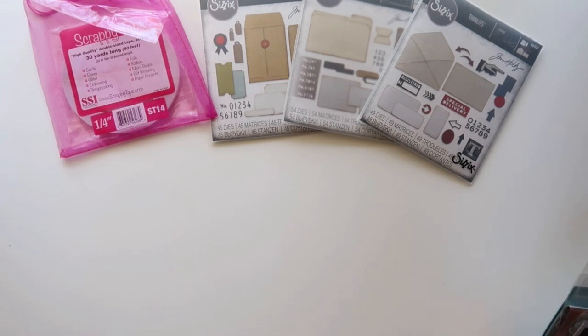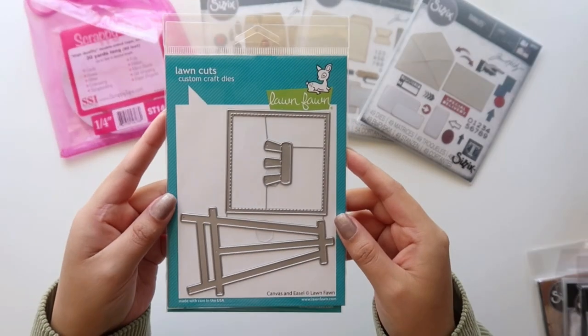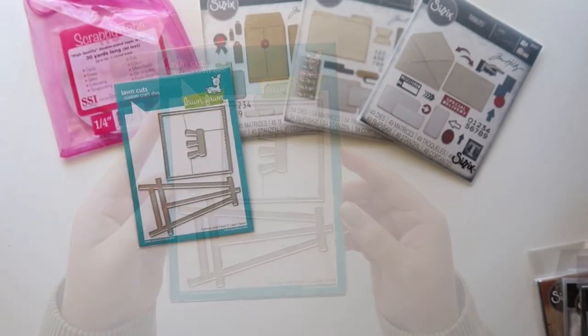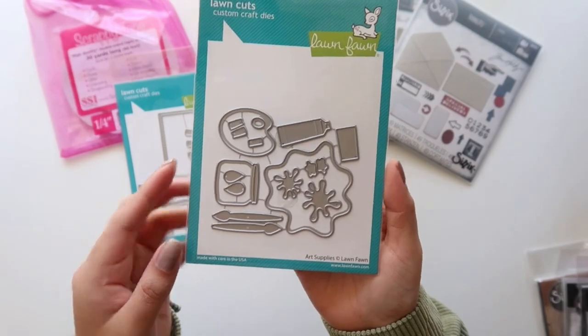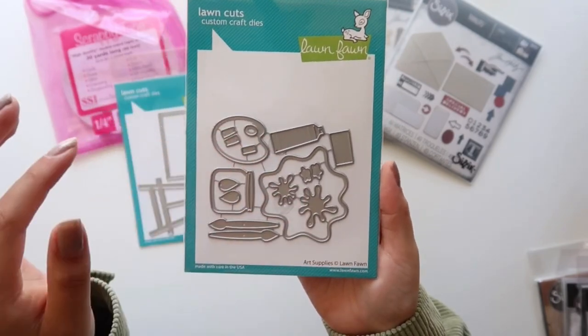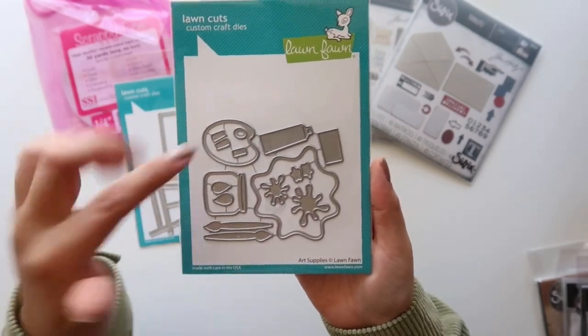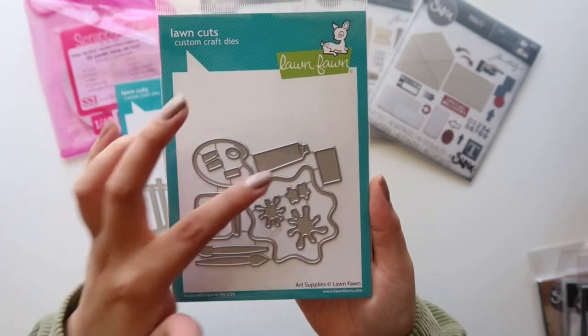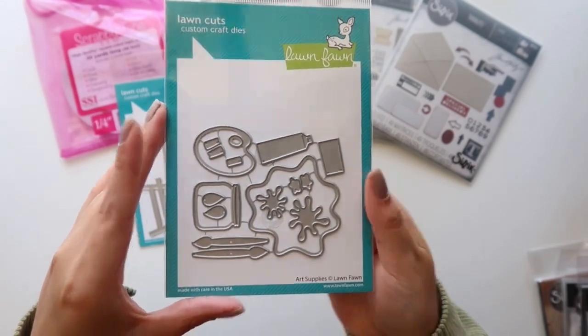I also went to Craft Warehouse. I always like to look at their clearance items — they have such good deals. These ones weren't clearance though — they're Lawn Fawn dies. This one is called Canvas and Easel, and I also got Art Supplies. I love the little splatters and paint brushes. It also comes with layering pieces and a little paint tube — I thought that was adorable.